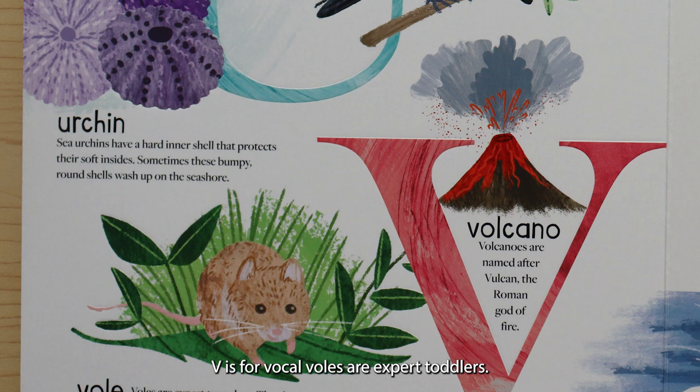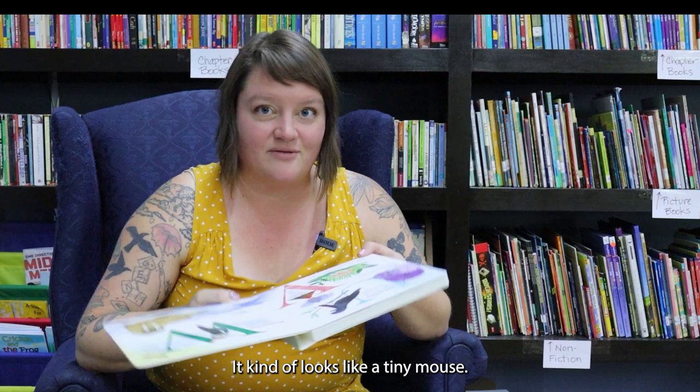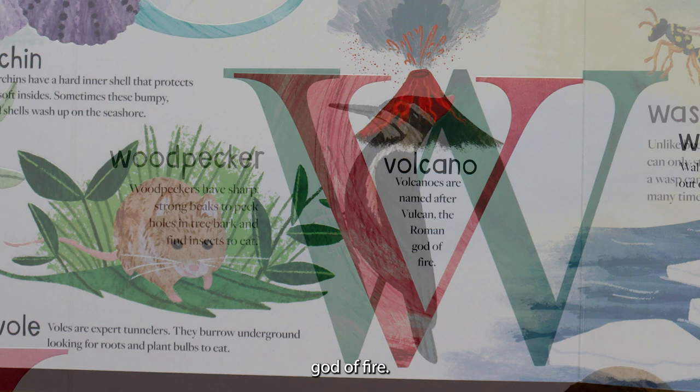V is for vole. Voles are expert tunnelers. They burrow underground, looking for roots and plant bulbs to eat. It kind of looks like a tiny mouse. V is for volcano. Volcanoes are named after Vulcan, the Roman god of fire.